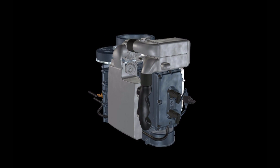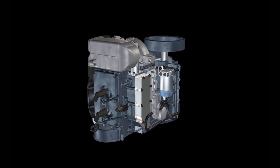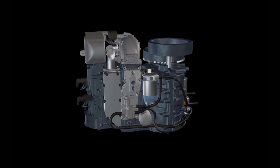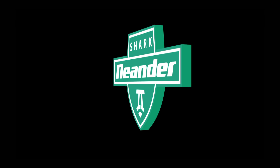The Neander concept changes everything in the diesel propulsion marketplace with an engine that is smoother, lighter and more compact all at once. Welcome to Neander. Welcome to the new revolution in turbo diesel engine technology.